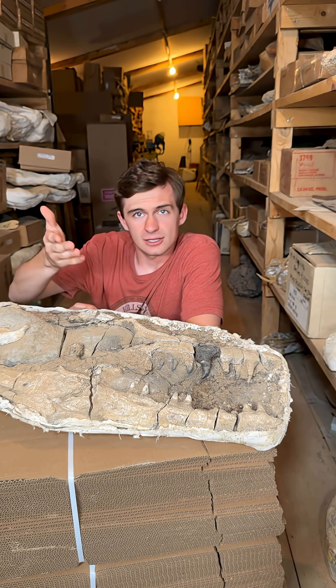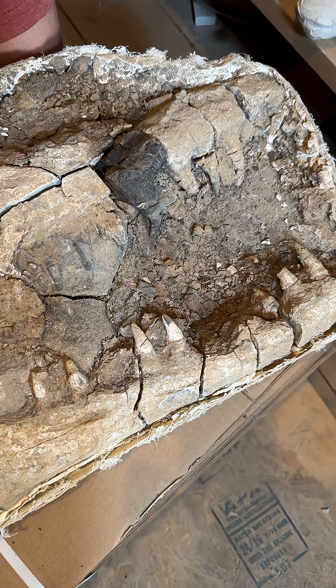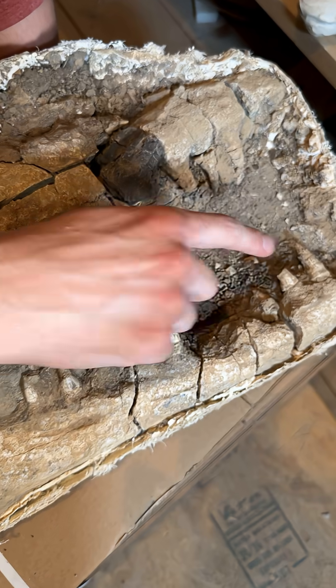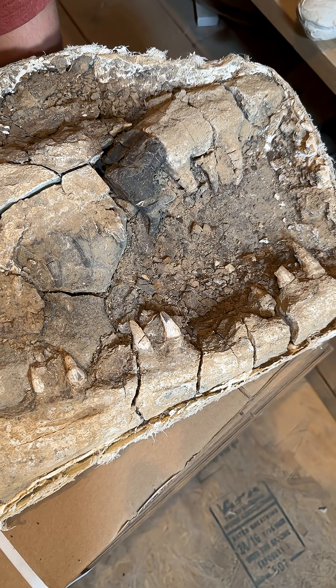If my cameraman — I'm talking to you, Peyton — would be so kind as to zoom in just a little bit more on these scary teeth. Here's a close-up of the mosasaurus jaws. The teeth here are very scary — and that's a scientific term — but they're also very diagnostic, and you can use them to figure out which species the mosasaur is sometimes.